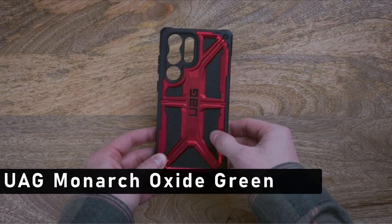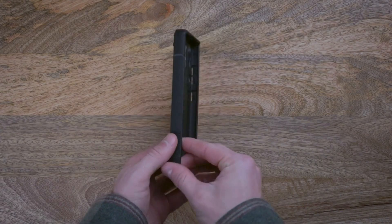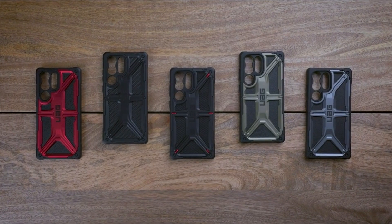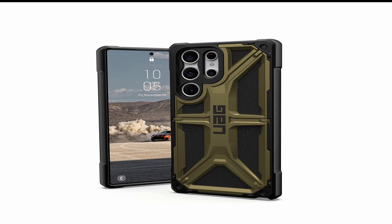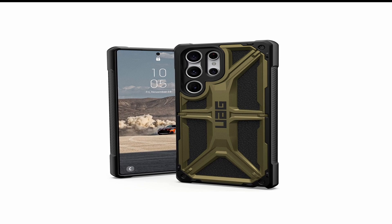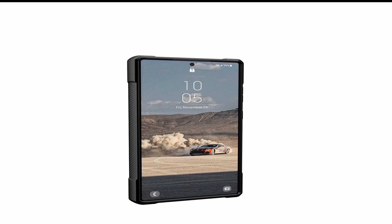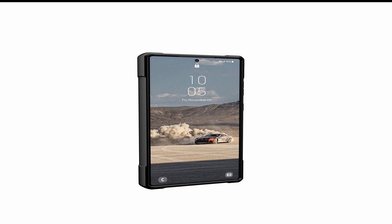At number 6 is Urban Armor Gear Monarch Oxide Green. Urban Armor Gear's Monarch Oxide Green Samsung Galaxy S23 Ultra rugged case is the ultimate in protection for your device. With a polycarbonate exterior and an interior silicone cushion, this case offers the utmost protection no matter where your day takes you. The exterior is designed with a rugged yet stylish aesthetic, featuring a precise cutout for easy access to all your device's ports and buttons, plus a raised bezel that helps protect your device's screen from drops and bumps.